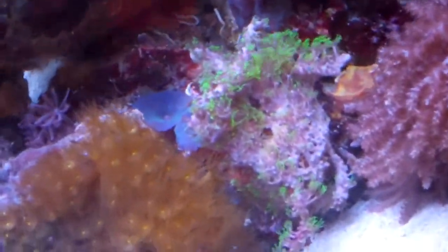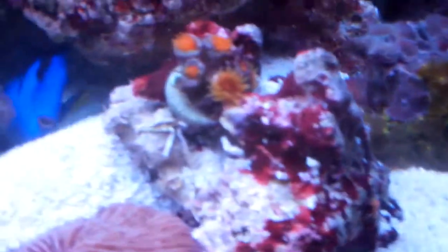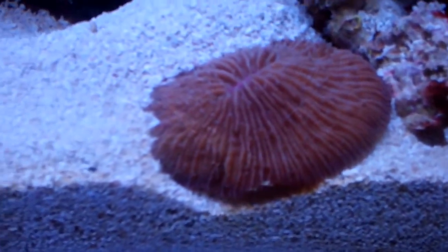Green Star is really not opened up and I could care less about that. These Zoas right here are open for the first time. Of course there are some yellow polyps kind of smothering them, but more yellow polyps. Dendro — this guy has been looking kind of sad actually, but he keeps getting covered up with sand.